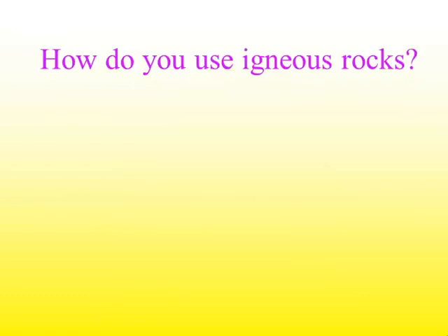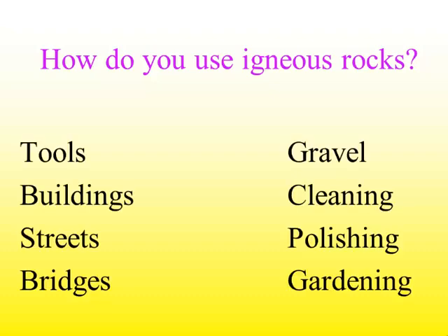How do we use igneous rocks? You do not have to know this — just some information. We can use them in tools; they were used many years ago to help hunt animals because igneous rocks are fairly hard. We also use them in buildings, for streets, bridges, gravel, cleaning, polishing, and gardening.